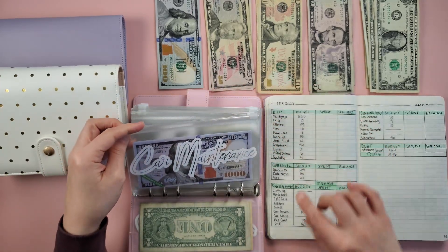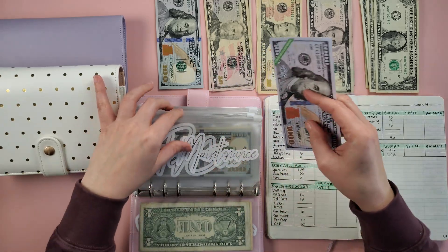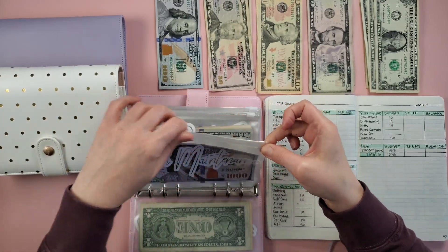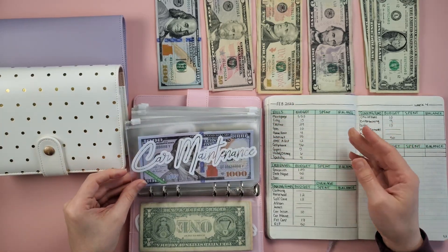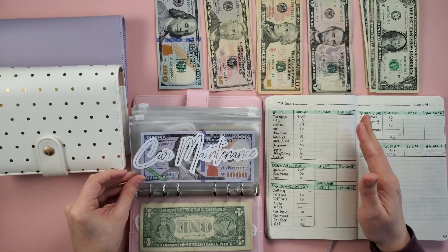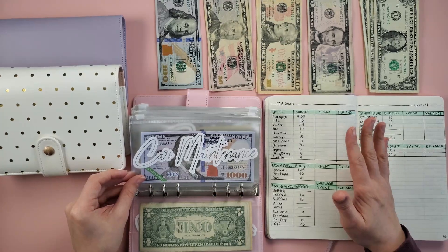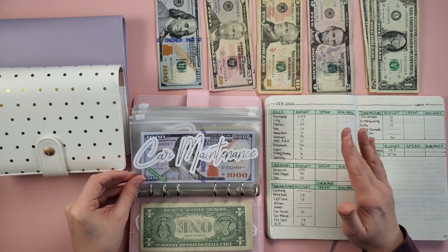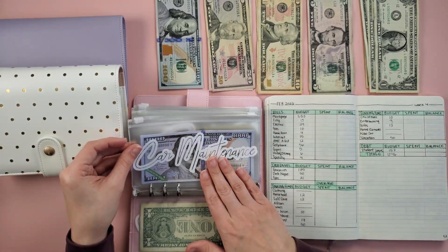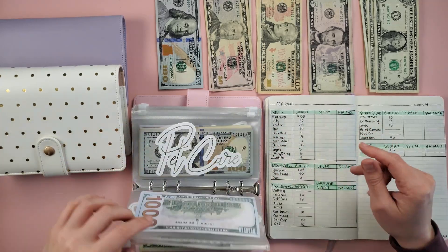Next is car maintenance — we're not adding anything, but we have $2,000 in the bank for any car maintenance needs. Earlier this week my car was making a slight grinding sound, so I'm wondering if I need new brake pads or rotors. The next day it wasn't really doing it, so maybe it was just because it was super cold out. I might be dipping into this if I need to get new brake pads or something with my brakes.